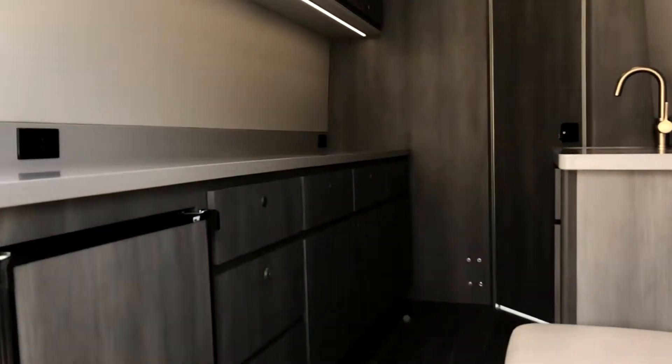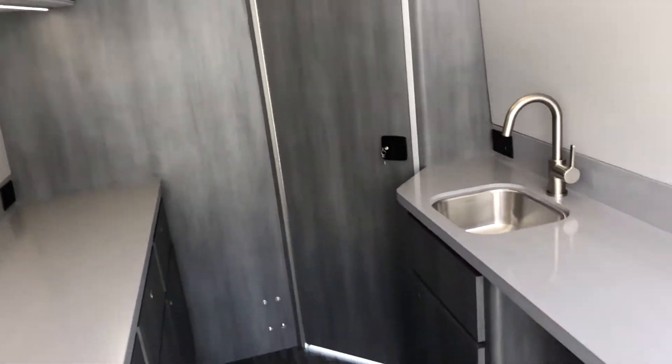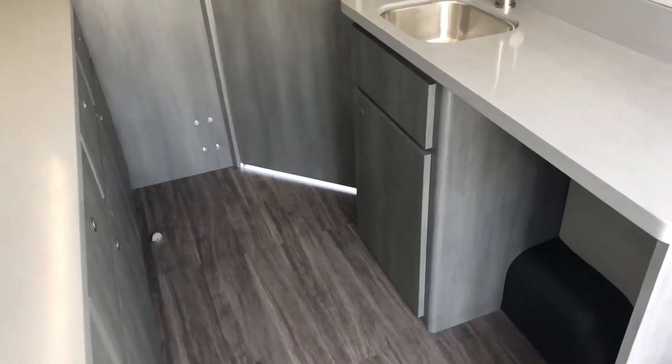Refrigerator, Corian countertops, sink system, all kinds of stuff. Custom LED lighting, got a little doctor station there for a stool, and again this one's leaving tomorrow.